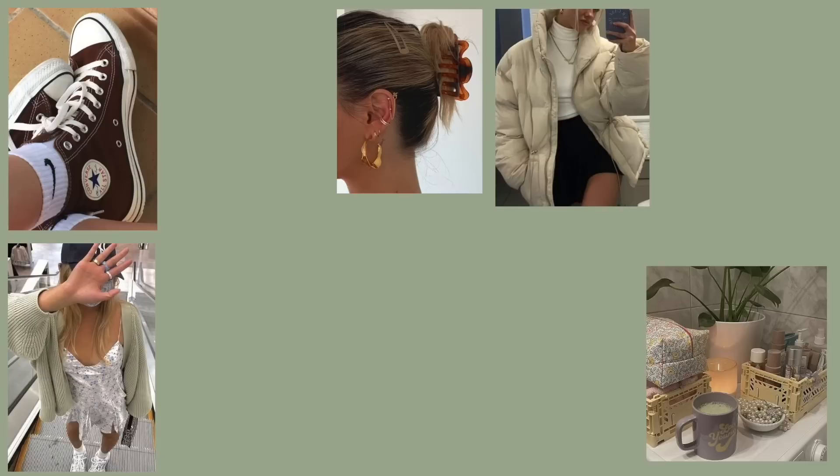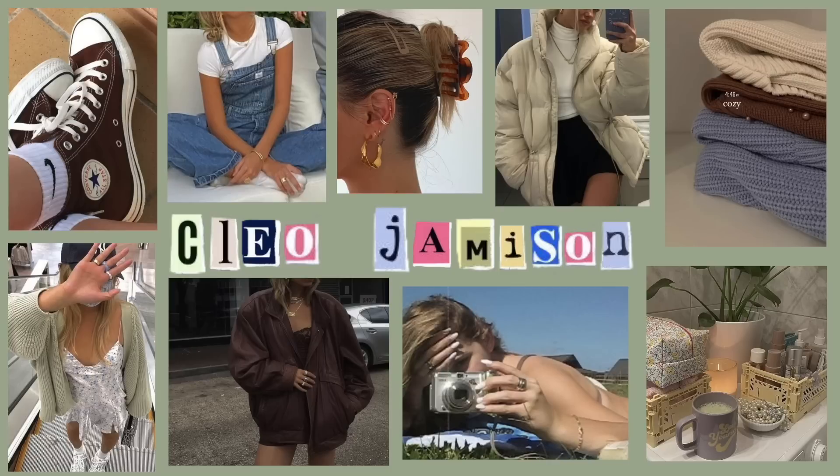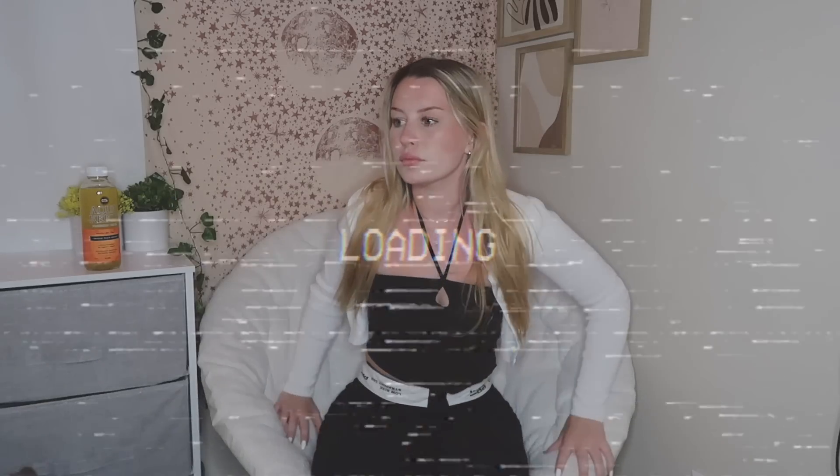We're just going to ignore the horrific sunburn I got yesterday. Hey guys, it's Cleo, welcome back to my channel. I'm really sunburned as you can tell, I look like a lobster - more on one side because of how I was sitting. I didn't think I was going to be outside that long so I hadn't put sunscreen on. Make sure to always put on your sunscreen.